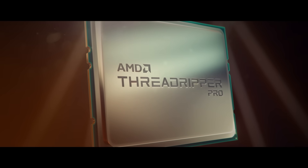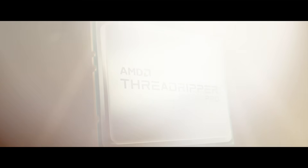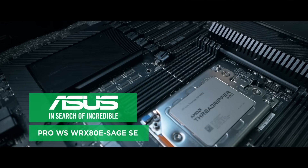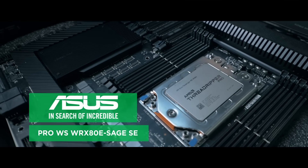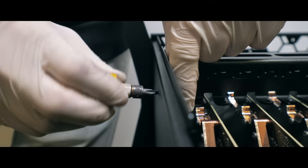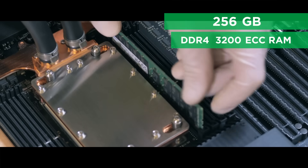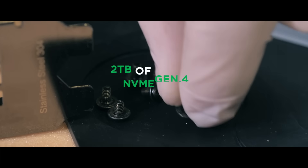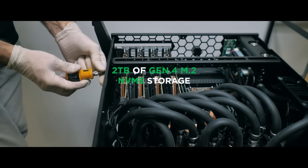The system also has the following components: four Nvidia RTX 3090 GPUs with ASUS, the ASUS Pro WS WRX 80E Sage SE motherboard with Wi-Fi 6, 256GB of DDR4-3200 RAM, and 2TB of Gen 4 M.2 NVMe storage.